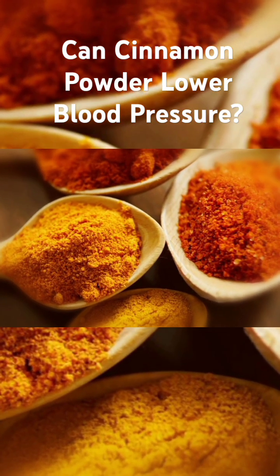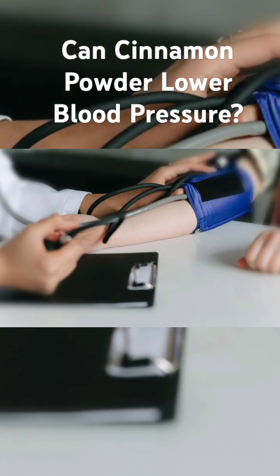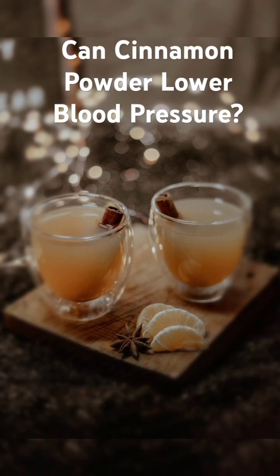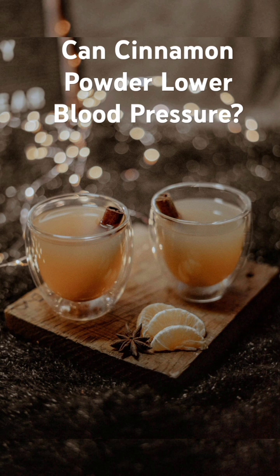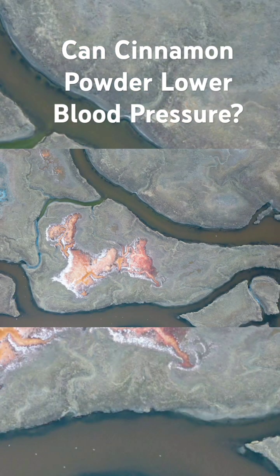Cinnamon powder has been used for centuries in traditional medicine for its numerous health benefits. And when it comes to blood pressure management, the active compound in cinnamon, cinnamaldehyde, plays a crucial role. Studies have shown that cinnamaldehyde can help relax blood vessels, reduce inflammation, and improve insulin sensitivity. All these factors contribute to lowering blood pressure.